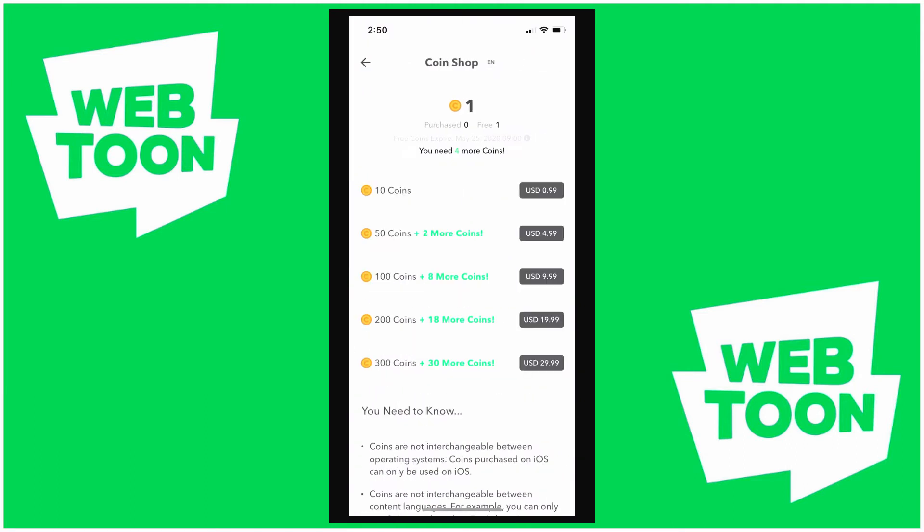You go to the coin shop and it'll give you a very good breakdown of all this. If every FastPass update costs about five coins, then you'll get two updates for a dollar. Whereas if you pay $30, you'll get about 66 updates if I did the math correctly. So that is one thing to keep in mind.